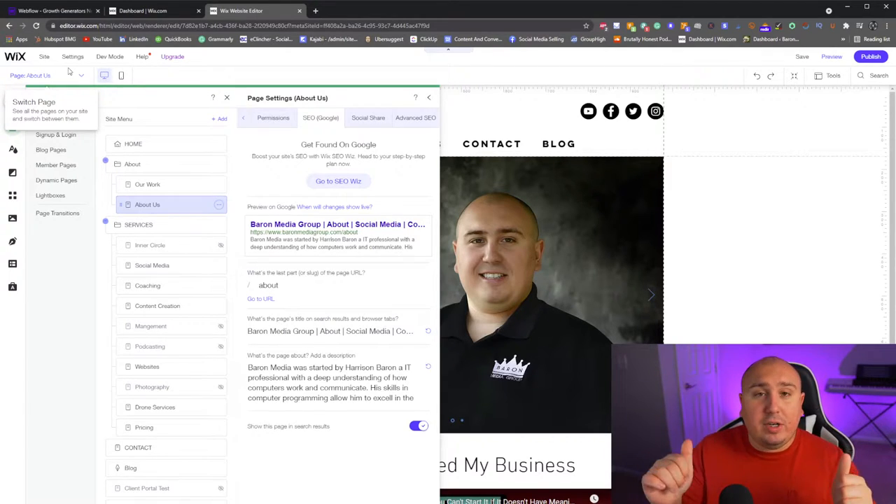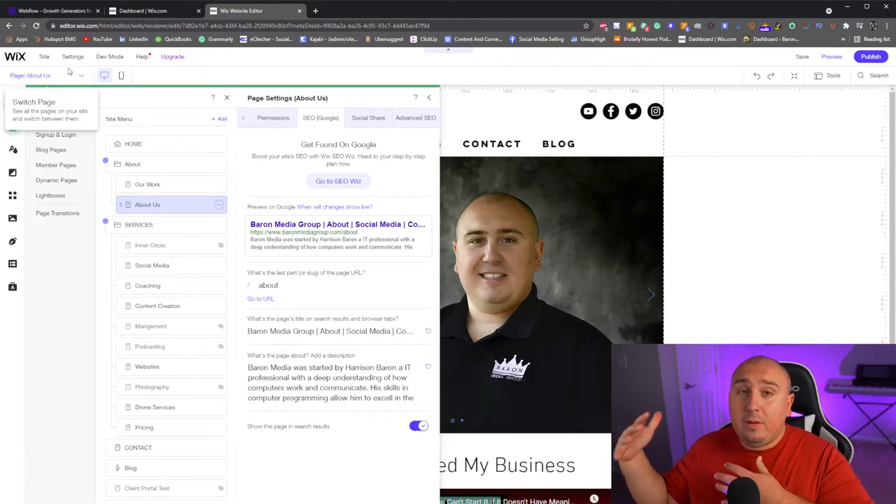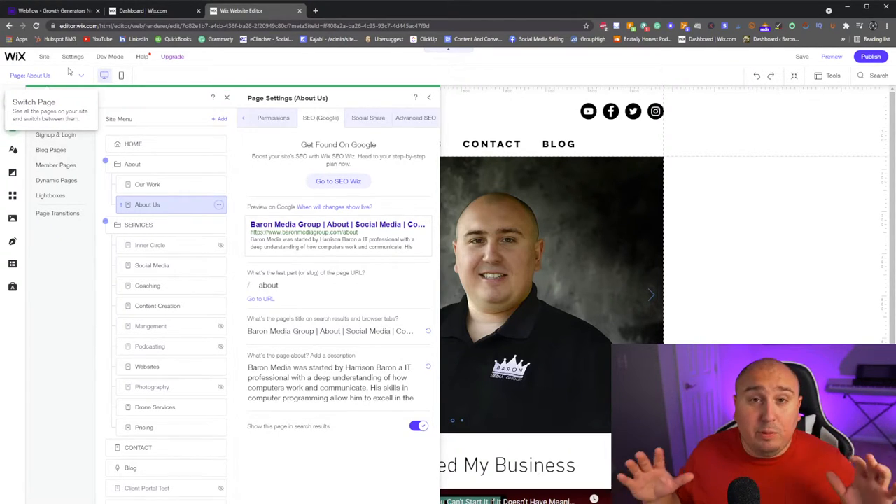Once you're done with that, congratulations — you paid for hosting, you set up the domain. Pro tip: if you're going to use Wix to build your website, just buy the domain on Wix. It's going to make your life a million times easier, as opposed to going from GoDaddy to Wix, or Webflow to Squarespace. It's definitely possible to fix cross-platform domain issues, but you'll make your life so much easier if you keep it on the same platform.